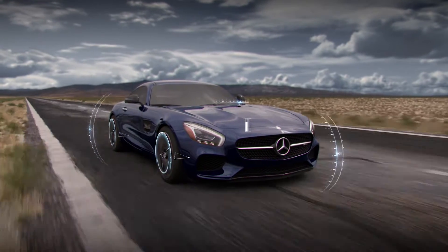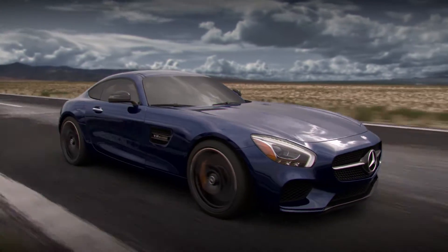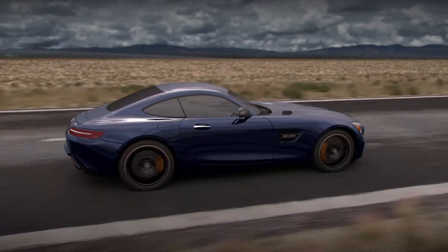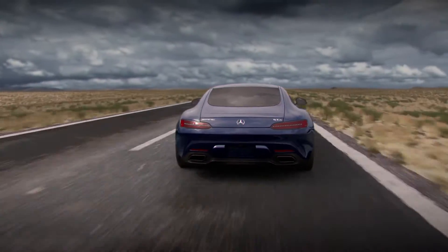Individual wheel sensors detect body movement to determine the current ride height at all four corners of the vehicle. This data is enhanced by three additional accelerometers, which then identify the exact position of the chassis and the forces currently seen on all axes in real-time.